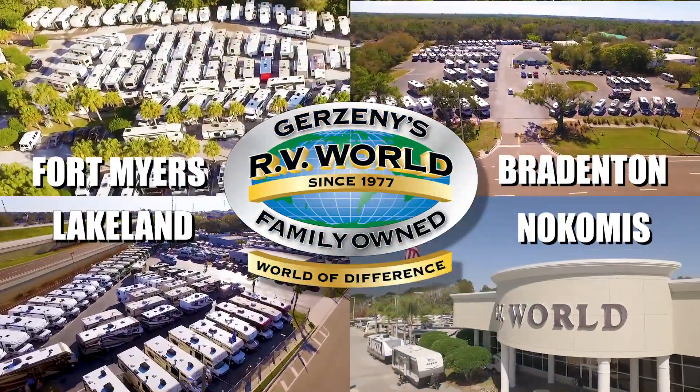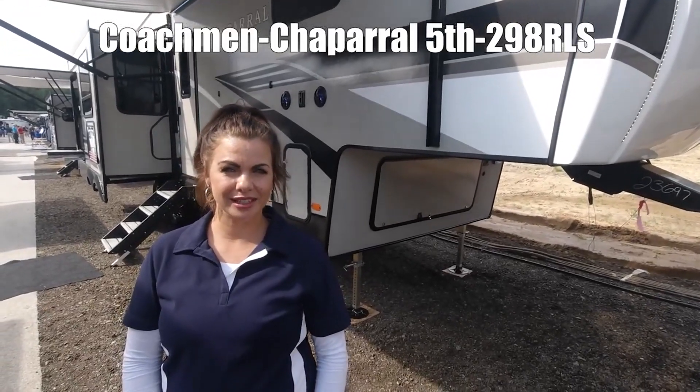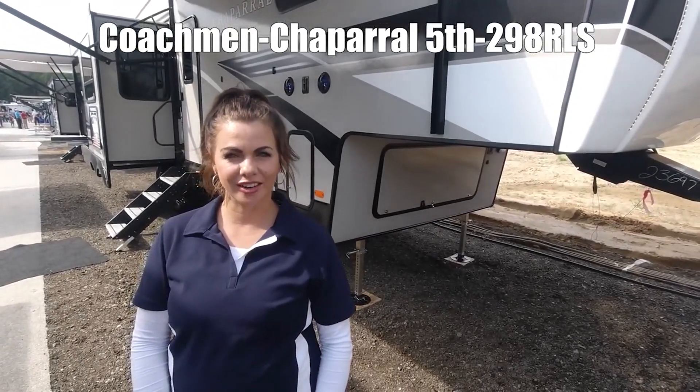Here's another great RV from Gerzany's RV World of Florida. Hi guys, I'm Mia and today we're checking out the ChapRoll 298 RLS.